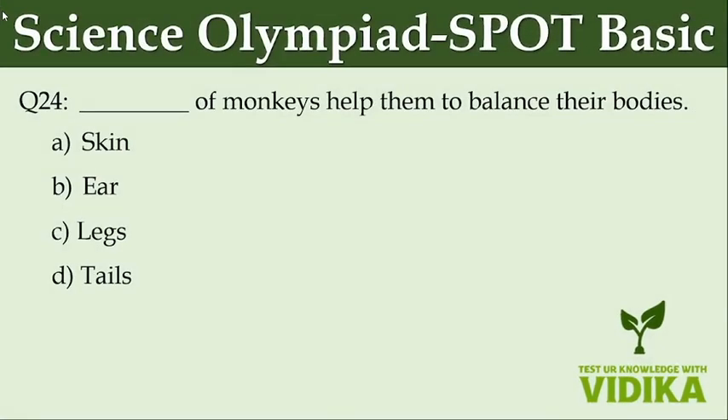Dash of monkeys help them to balance their bodies. Option A: Skin. Option B: Ear. Option C: Legs. Option D: Tails.